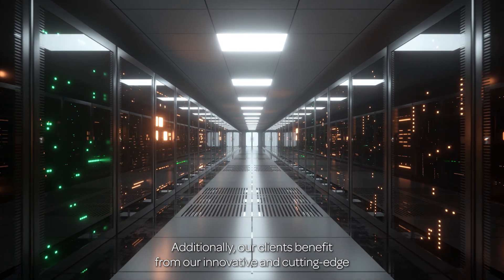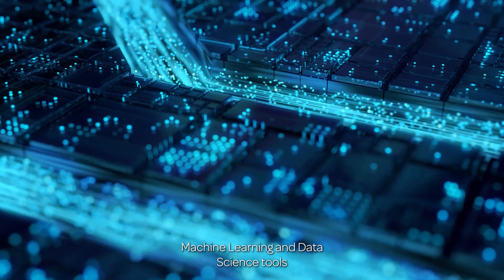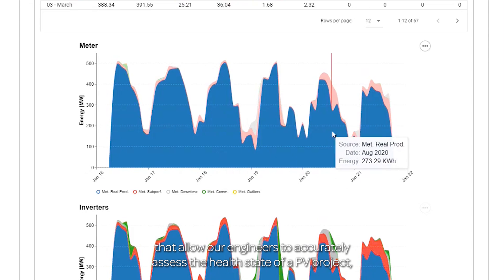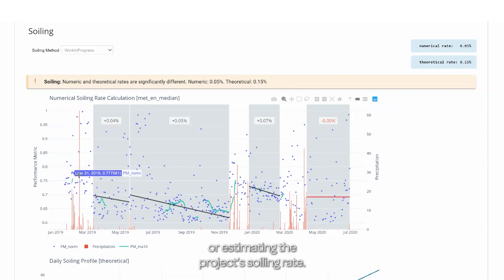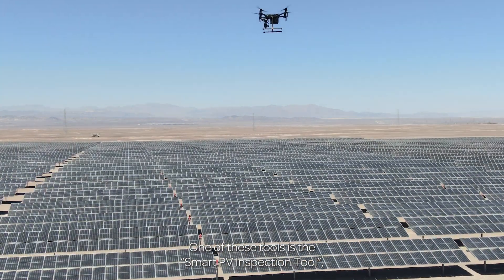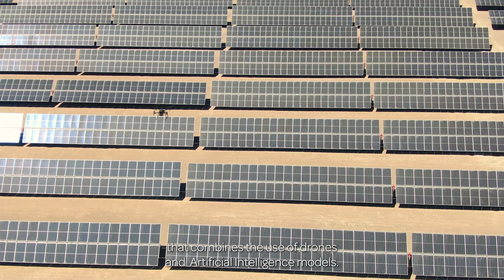Additionally, our clients benefit from our innovative and cutting-edge machine learning and data science tools that allow our engineers to accurately assess the health state of a PV project — for instance, by detecting underperformance or estimating the project's soiling rate. One of these tools is the Smart PV Inspection Tool, which combines the use of drones and artificial intelligence models.